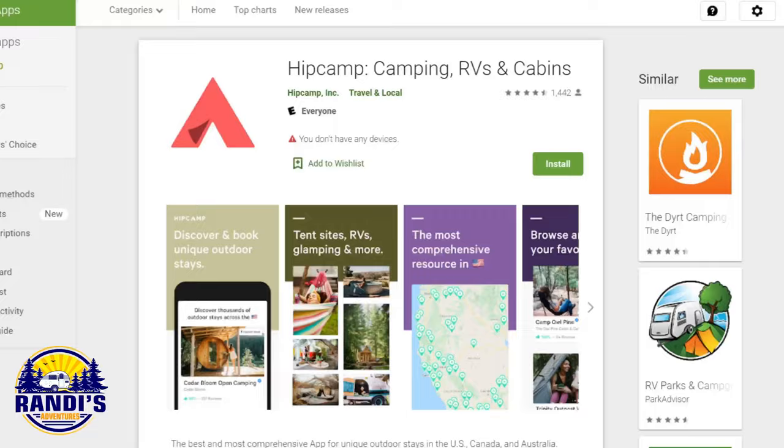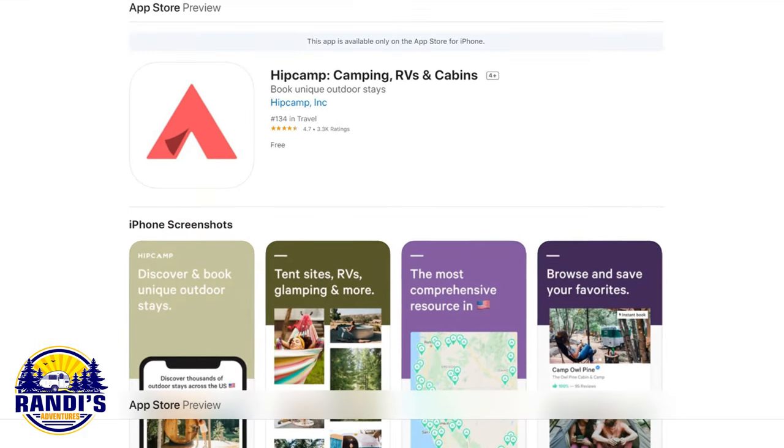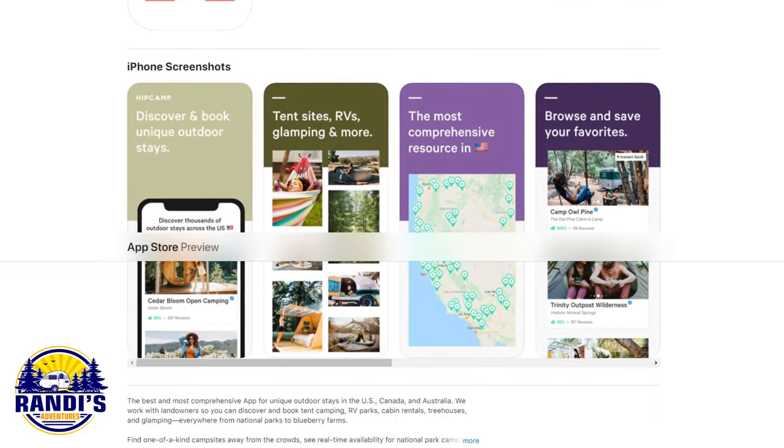You can camp with your RV, your tent, or without one. You can search for places to camp on their website or via their iOS or Android app. I'll leave links to the Hip Camp website along with the Android and iOS apps in the video description below.